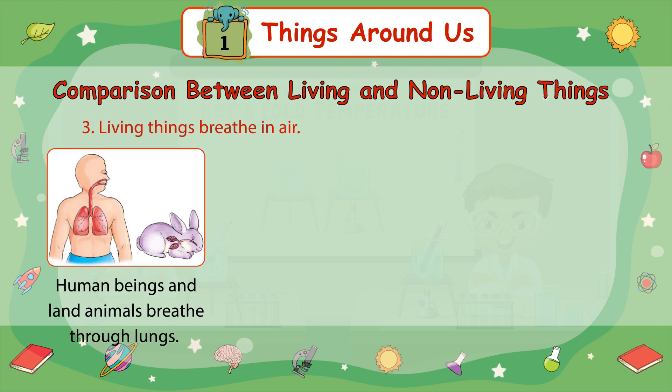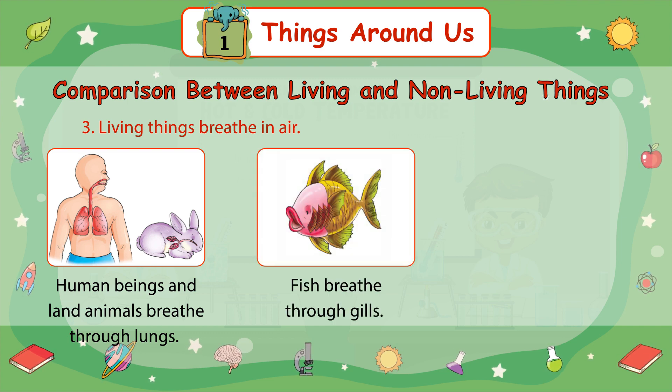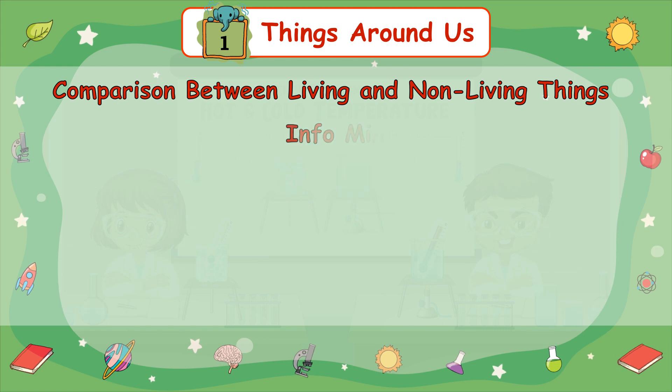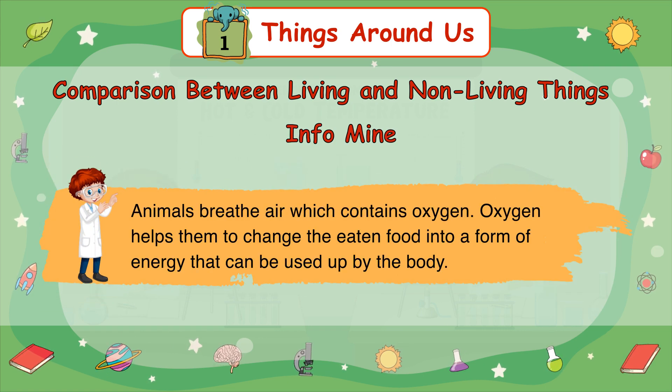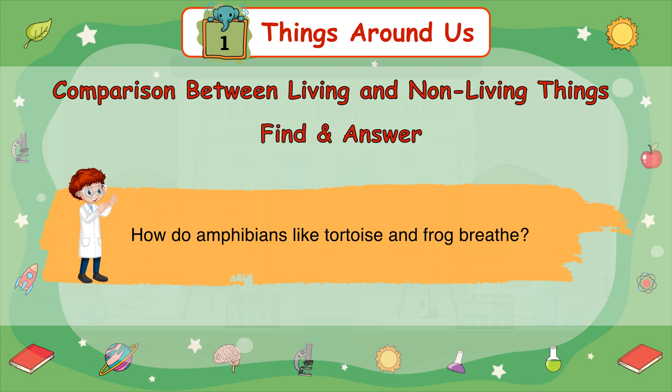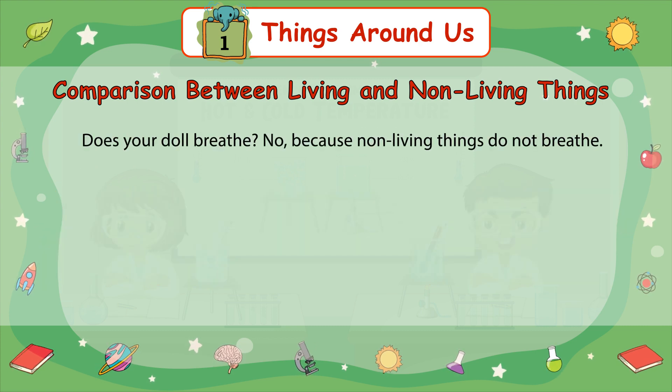Number 3: Living things breathe in air. Human beings and land animals breathe through their lungs. Fish breathe through their gills. Plants breathe through tiny pores called stomata present on their leaves. Animals breathe air which contains oxygen. Oxygen helps them to change the eaten food into a form of energy that can be used up by the body. Find an answer: How do amphibians, like tortoises and frogs, breathe? Does your doll breathe? No, because non-living things do not breathe.